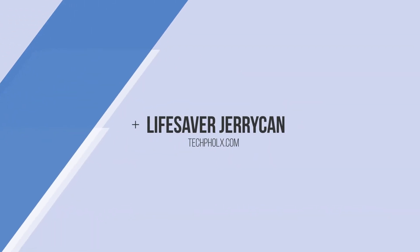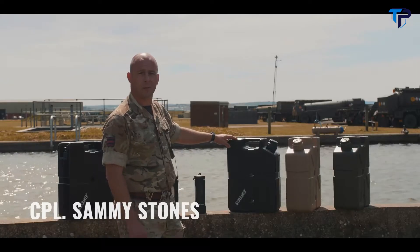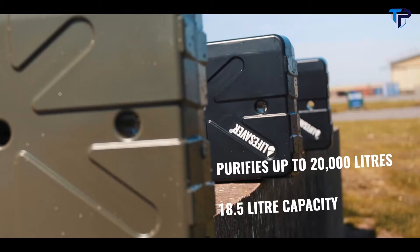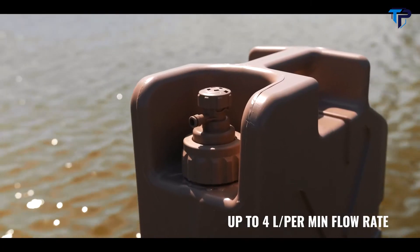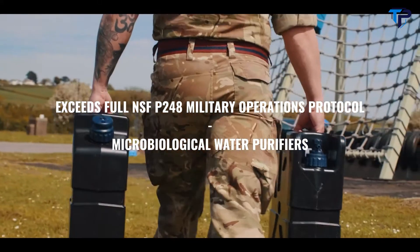With this Lifesaver Jerrycan, I can see this being used quite extensively on vehicles. You don't require the weight of 20 liters of water on the vehicle itself — you simply just fill it where and when required. I can see this being on any vehicle that's left a base or military establishment and is out in operation for some time.